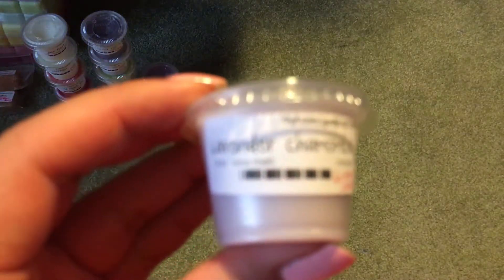Then I got Lavender and Chamomile, and that one's really nice. The chamomile just makes it a really nice, softer, creamier lavender. It's really, really pretty.